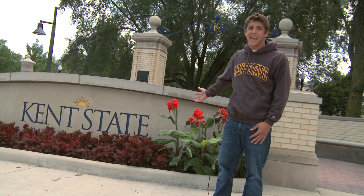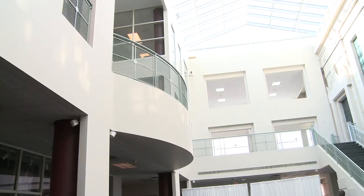Hi, I'm Kyle Buttermore and I'm here at Prentice Gate, an historic entryway to the Kent campus of Kent State University. We have more than 200 outstanding programs and majors in nine different colleges. Let me show you around some of our academic buildings.